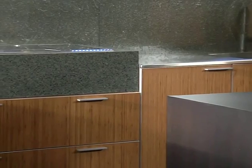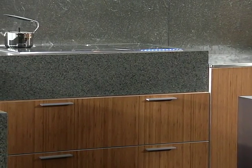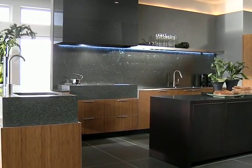Bamboo veneered cabinet doors, edged with aluminum banding, are paired with stainless steel and quartz countertops. A fused glass hood and LED edge-lit backsplash provide a subtle but intriguing accent.